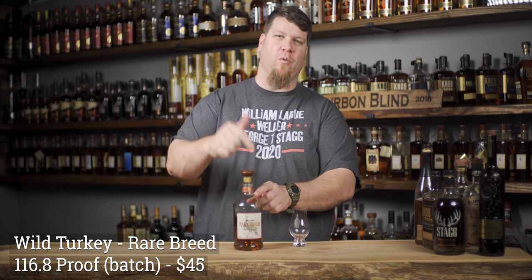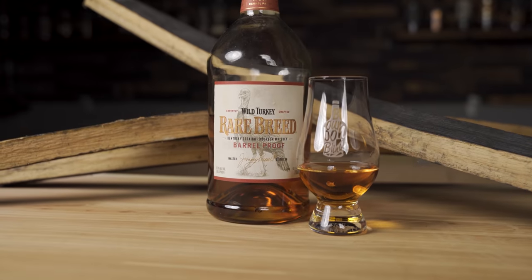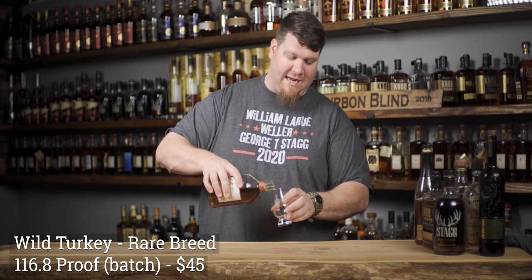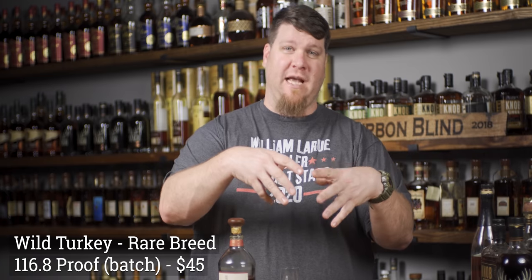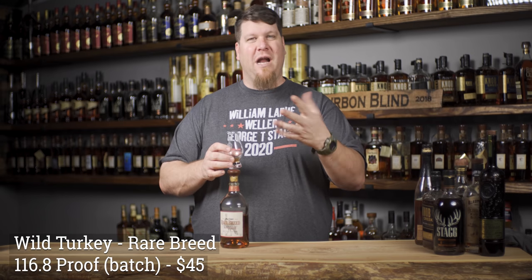First up is the Wild Turkey Rare Breed. This one is 116.8 proof. With all these being barrel proof or batch proof - which is pretty much the same thing - barrel proof is technically whatever that barrel is, batch proof is whatever all those barrels batched together averaged out to be. There's no legal definition for those terminologies, so they're kind of interchangeable.